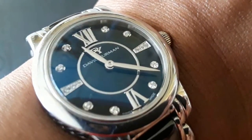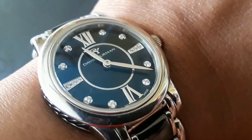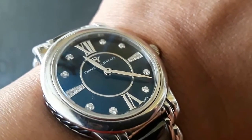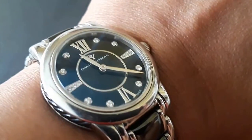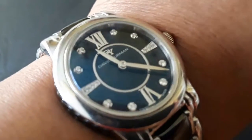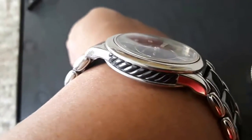This is my second David Yurman watch. Unfortunately I sold my other one — the bluish face with a woven, rectangle-type — I've already sold that. I just love it so much. Look at that craftsmanship of the David Yurman — it's ceramic, all ceramic.